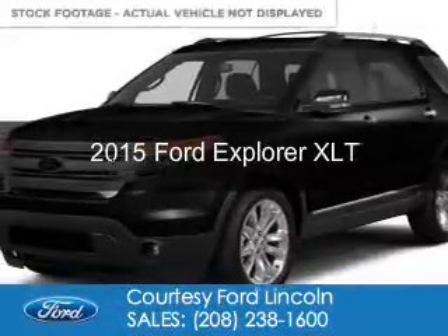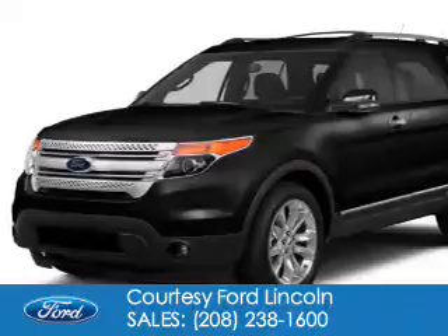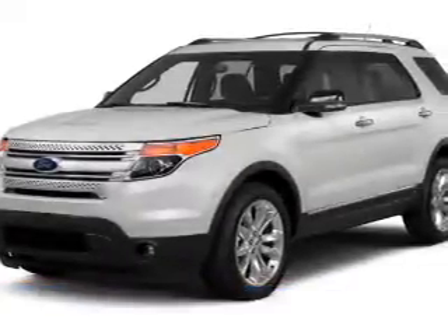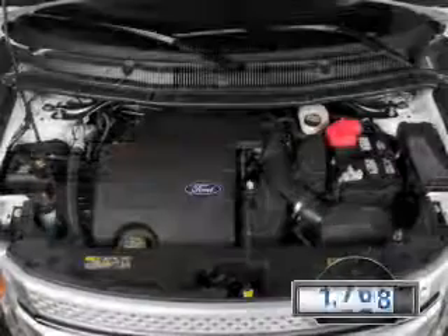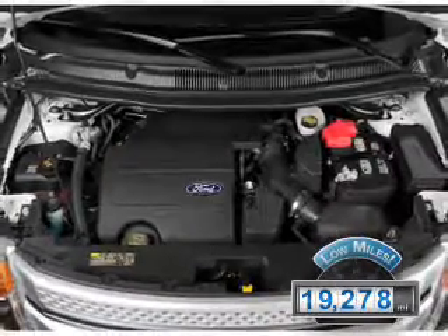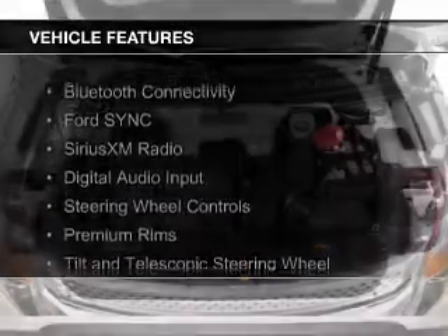This is a used 2015 Ford Explorer. It's powered by four-wheel drive, a 3.5-liter six-cylinder engine, and a six-speed automatic transmission. With fewer than 20,000 miles, this vehicle has a long road ahead. The features include Bluetooth connectivity,